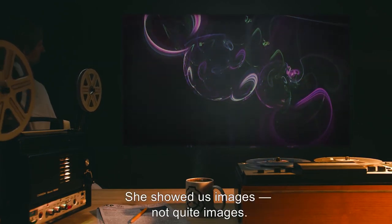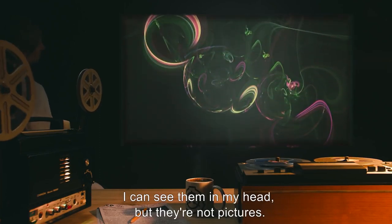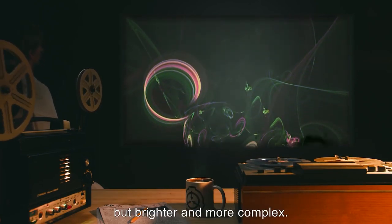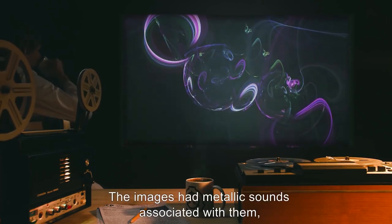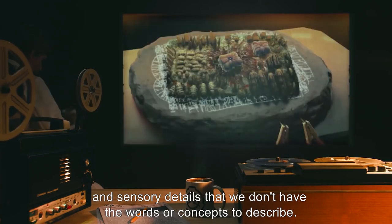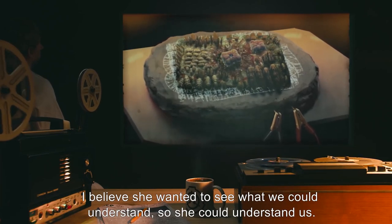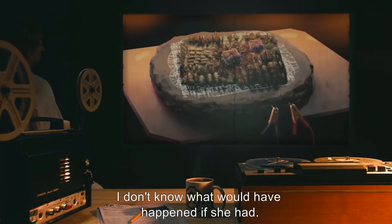"What would it be like? I don't know. She showed us images. Not quite images. I can see them in my head, but they're not pictures. The closest thing I can think of is what you see when you close your eyes suddenly and tightly, but brighter and more complex. The images had metallic sounds associated with them, and sensory details that we don't have the words or concepts to describe. The whole effect felt like words of some kind. I believe she wanted to see what we could understand, so she could understand us. She didn't have time to finish analyzing us. I don't know what would have happened if she had."